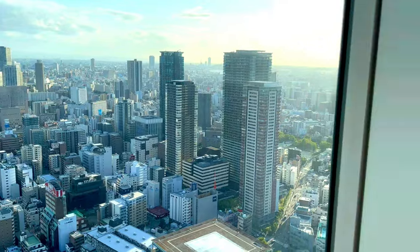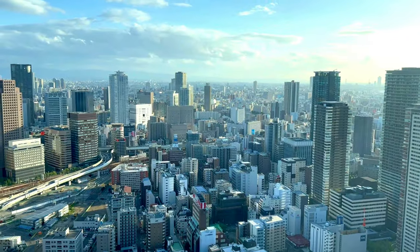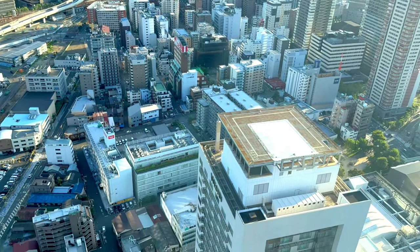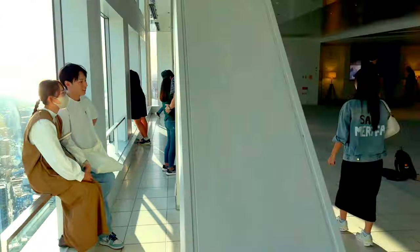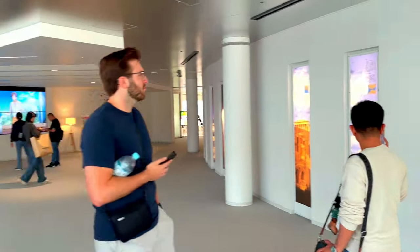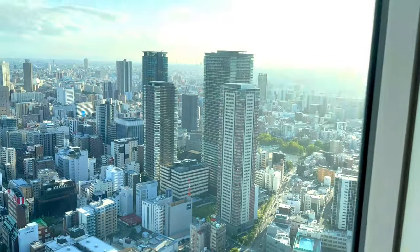The Kuchu Te'en Observatory provides another vantage point for visitors to enjoy the views in a more sheltered environment. This indoor observatory is ideal for those who prefer to stay indoors while still enjoying the panoramic scenery. The observatory is equipped with seating areas and telescopes, allowing visitors to relax and take in the views at their own pace.